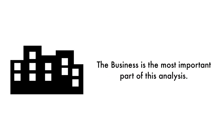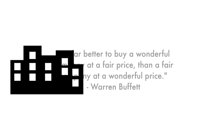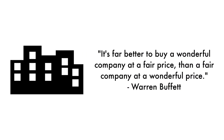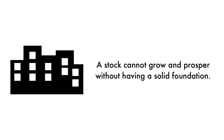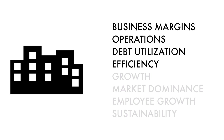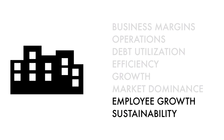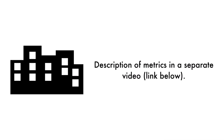Let's first look at the company as a business. The business is the most important part of this analysis — that's why 45% of this analysis is attributed to the business. As Warren Buffett once said, it's far better to buy a wonderful company at a fair price than a fair company at a wonderful price. A stock cannot grow and prosper without having a rock-solid foundation. The business factor is made up of eight metrics: four metrics measure how well the company is doing right now, two metrics measure how well the business is projected to do in the future, and two metrics measure the socioeconomic impact of the business. In the description below, I have a separate video describing each metric in detail.